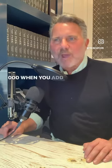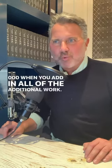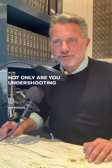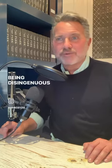Central air conditioning in an apartment is well over $200,000 when you add in all of the additional work. So saying central air is $100,000 — not only are you undershooting the runway, you're just being disingenuous with your numbers.